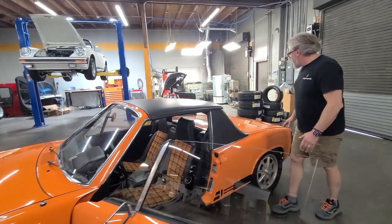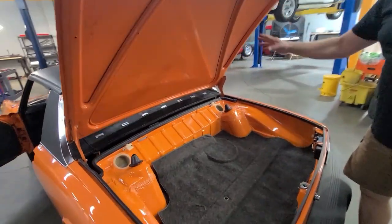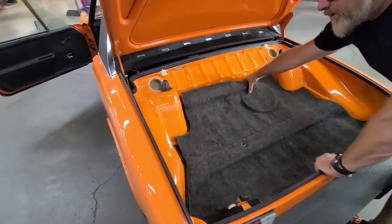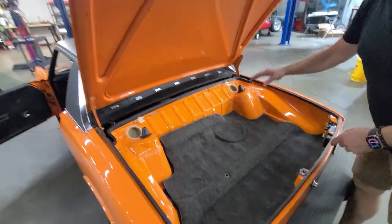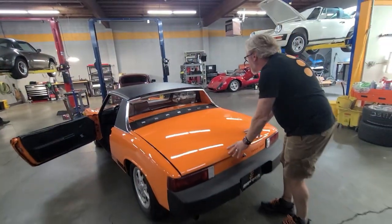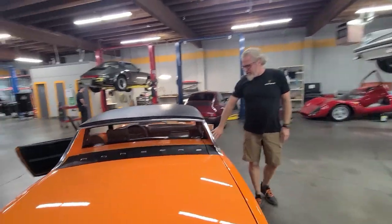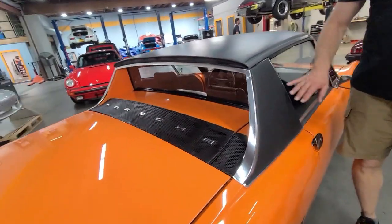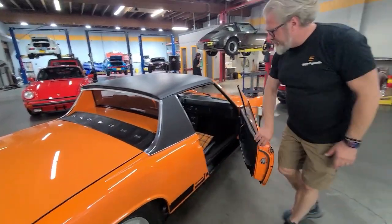Coming around the back here, you can see it's not rusty — very clean, it's all been prepped up right. It's got the pad, the jack, all the stuff. The sail panels are really good on these cars; you can really tell if these cars were rusted, they'd bubble up — but this one is really nice, straight, no bubbling, no flaws.